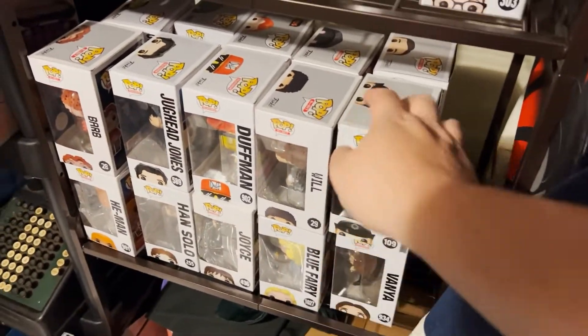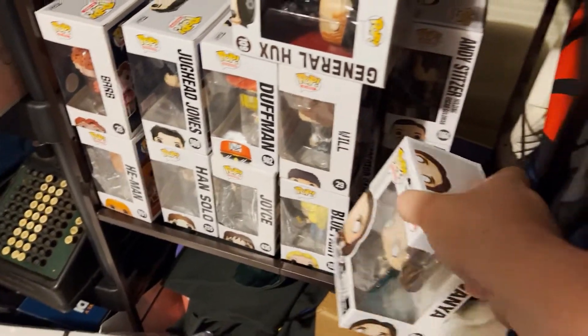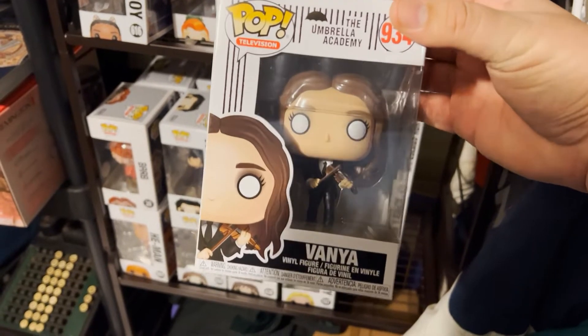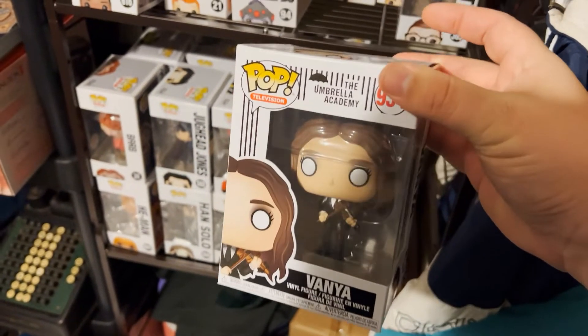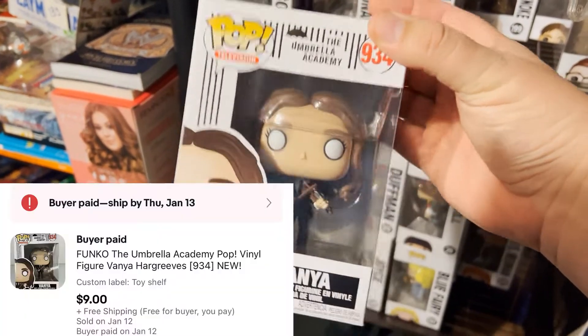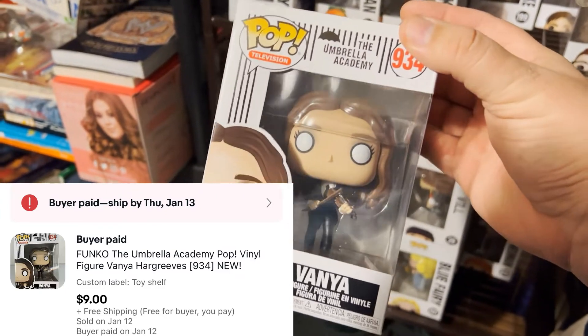We got another Funko Pop going out — this is Vanya from Netflix series The Umbrella Academy. I started watching it but couldn't quite get into it. This is going out for $9 free shipping and I'm into it for a little over a buck.